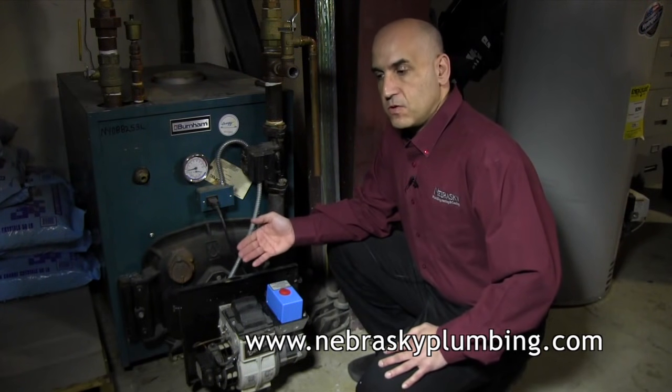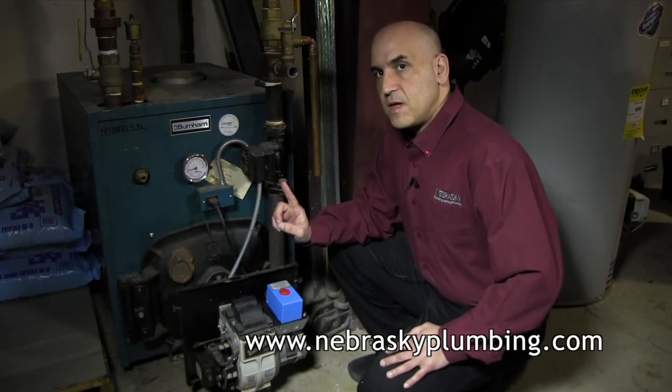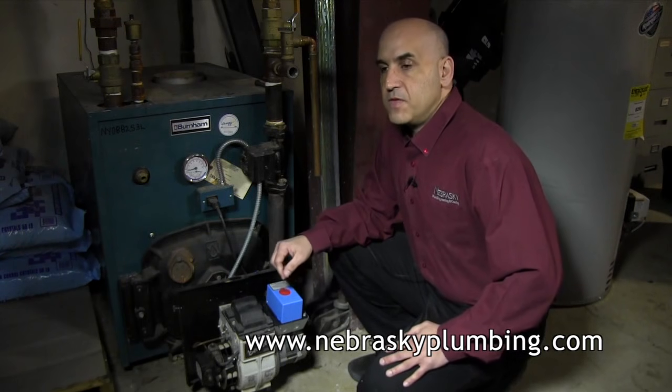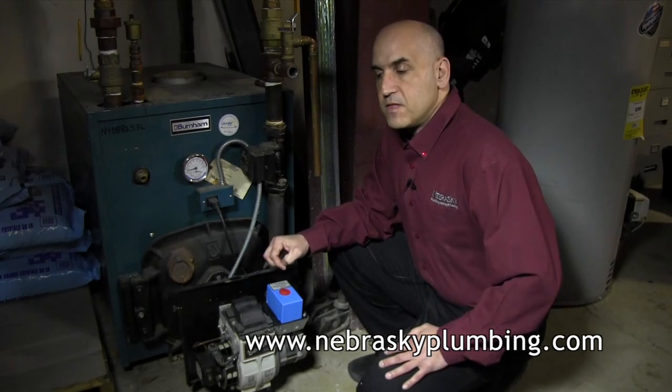If there is no smoke and no soot, the unit comes with a red reset button. Hit that reset button once and only once. Once you hit the red reset button, if the unit stays fired and runs, your heating is now working. If it does not stay running, you need to call your heating professional.